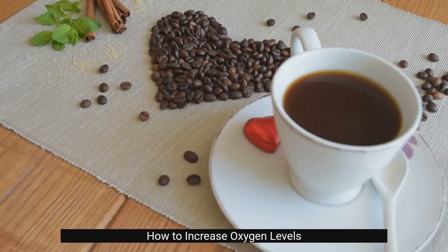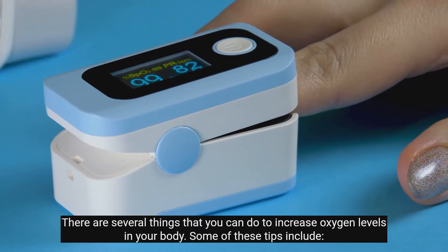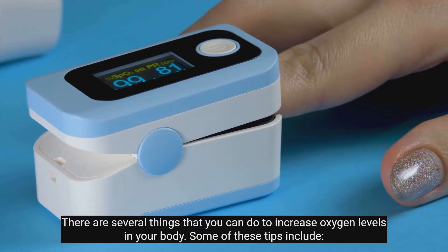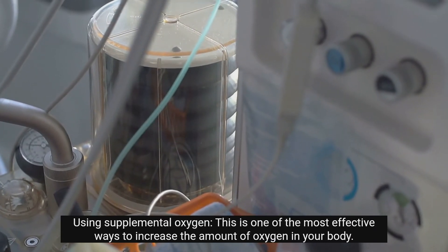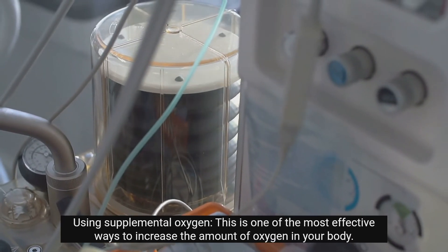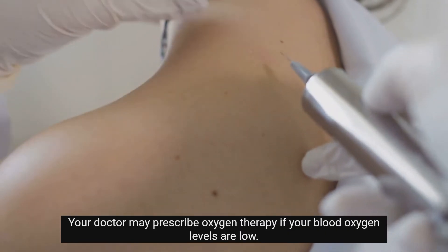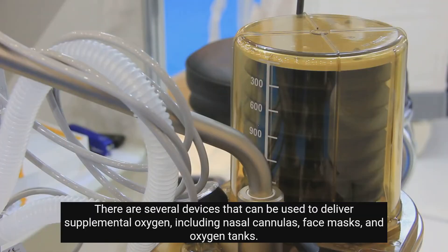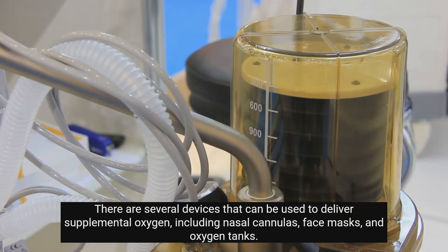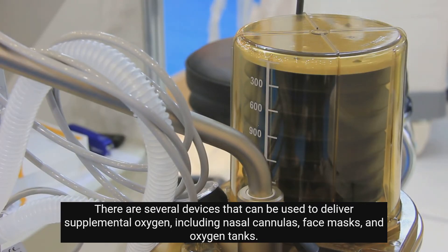How to increase oxygen levels? There are several things that you can do to increase oxygen levels in your body. One tip is using supplemental oxygen, which is one of the most effective ways to increase the amount of oxygen in your body. Your doctor may prescribe oxygen therapy if your blood oxygen levels are low. There are several devices that can be used to deliver supplemental oxygen, including nasal cannulas, face masks, and oxygen tanks.